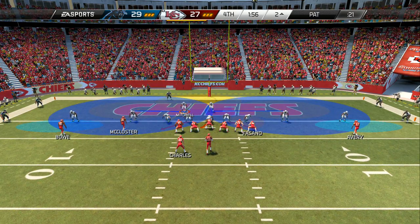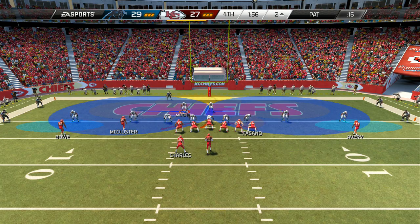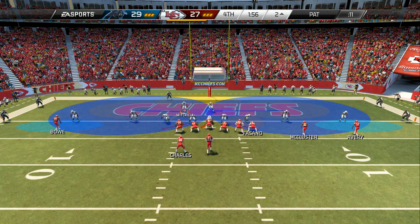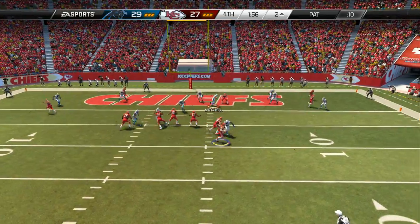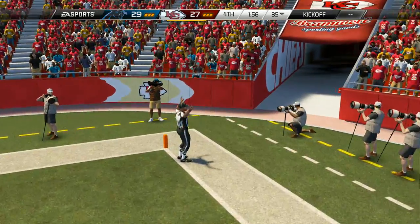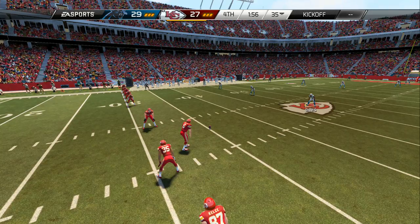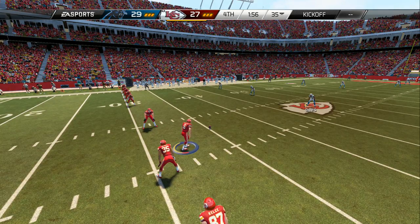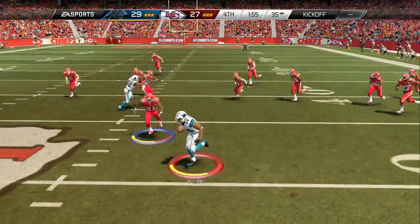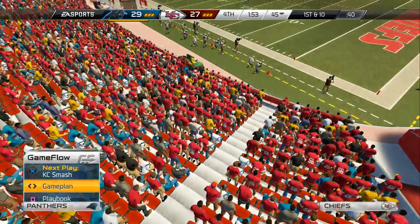They'll get set looking to convert on this two-point trial. Alex Smith from the gun — gets away from the pressure and they will not convert on the two-point conversion. Good stand by the defense. They're lining up for the onside kick — they want to get the ball back. The onside kick is turned away and the receiving team has it, and that's a big tackle behind the line of scrimmage.